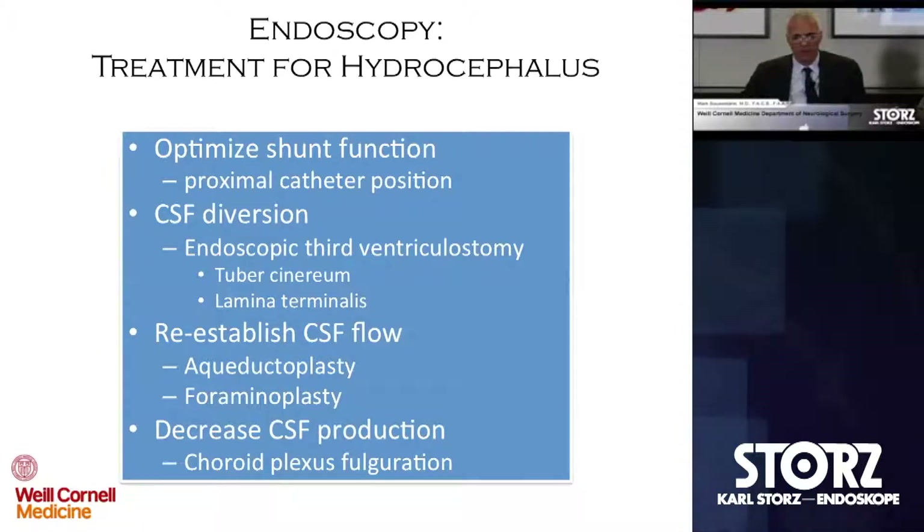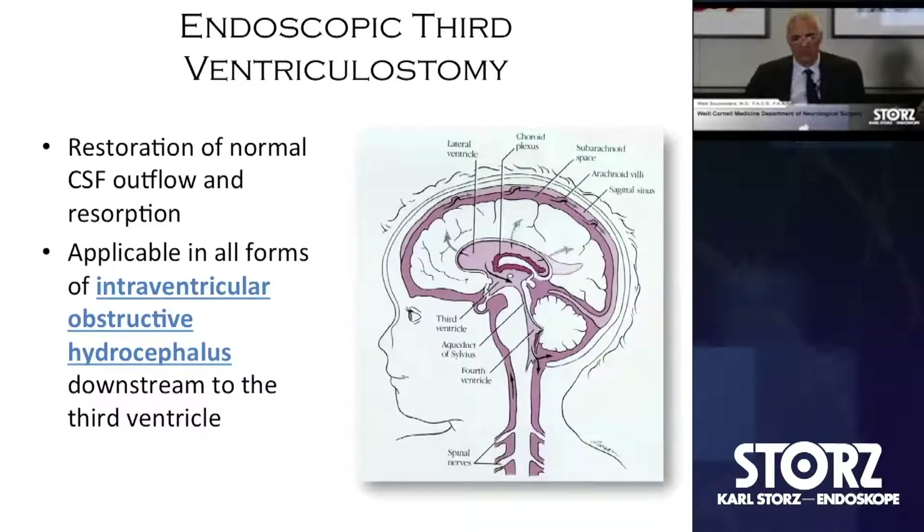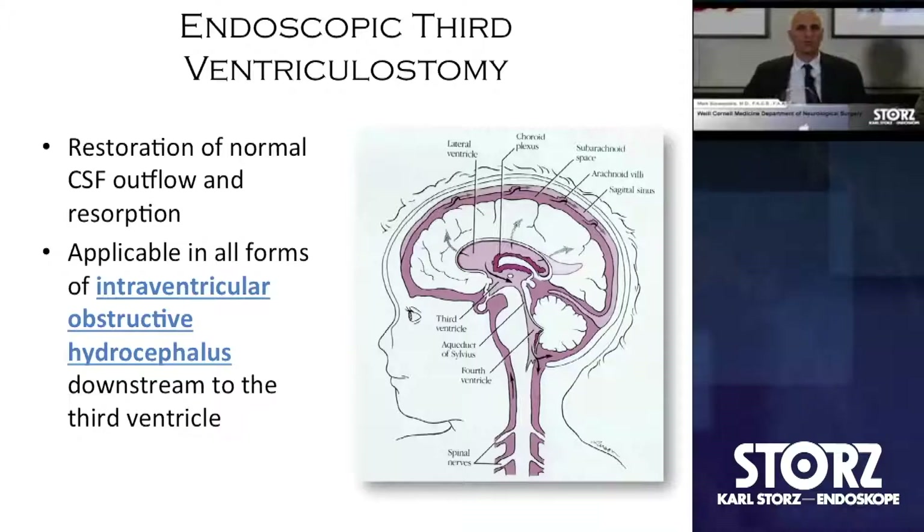Uli has already spoken about the repertoire of ways we treat hydrocephalus with endoscopy as an adjunct, and we're fortunate to have Dr. Worf talking about the decrease in CSF production through choroid plexus ablation as well. So I'm going to focus purely on the utility of endoscopic third ventriculostomy. A very basic element is patient selection — discriminating between the communicating and the non-communicating forms of hydrocephalus has been instrumental.